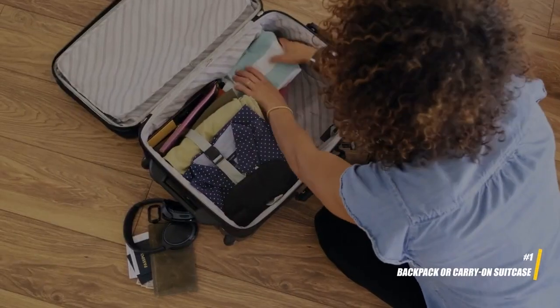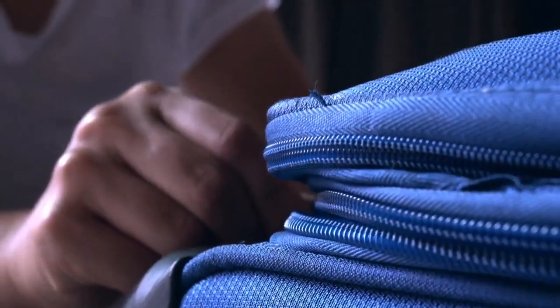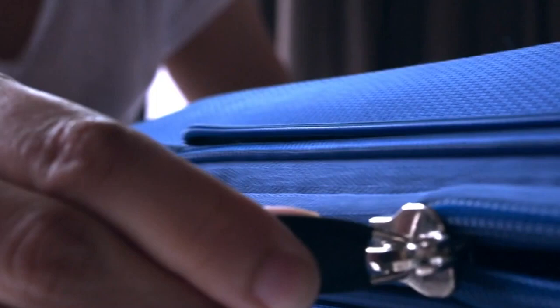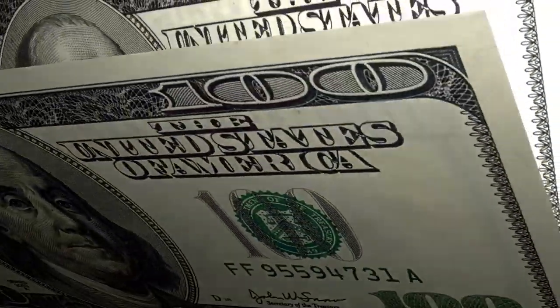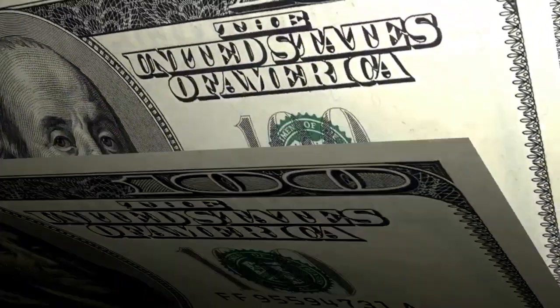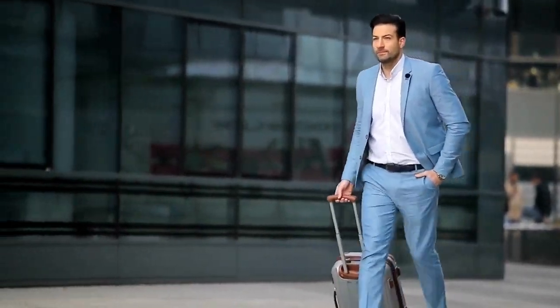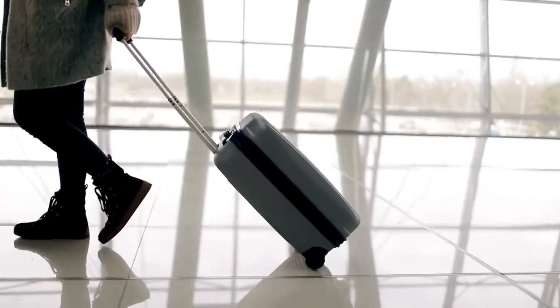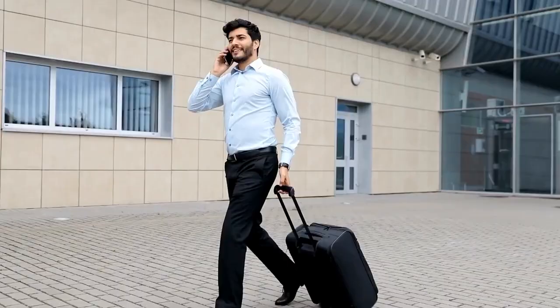1. Backpack or carry-on suitcase. Investing in a durable, lightweight backpack or carry-on suitcase is essential for budget travelers. These options save money on checked baggage fees, make it easier to navigate through airports or train stations, and are more versatile for exploring destinations, especially if you plan to use public transportation.